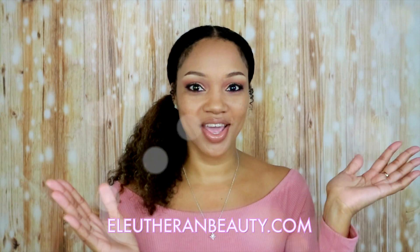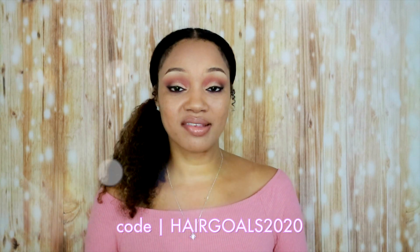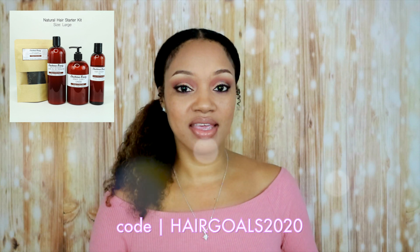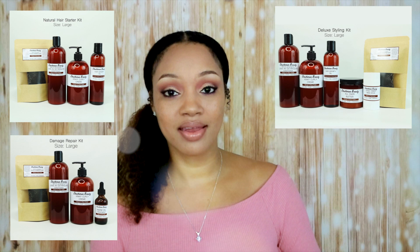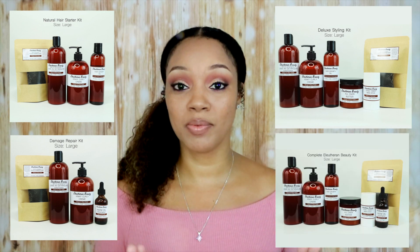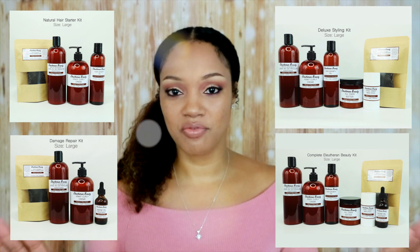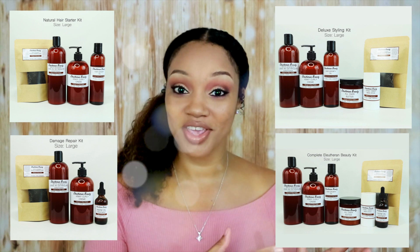I'm going to put the code somewhere right here. Now we have four kits on the website. The first one is the natural hair starter kit. The second one is the damage repair kit. The third one is the deluxe kit. And lastly, we have the complete kit that has all seven of the items in the mango and shea collection. So we have something for everyone.